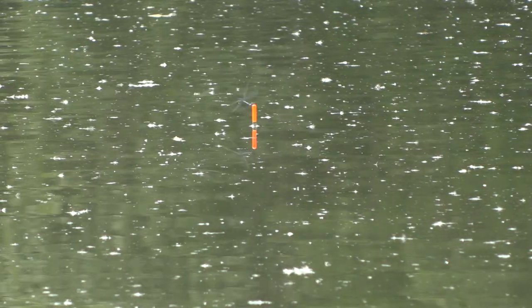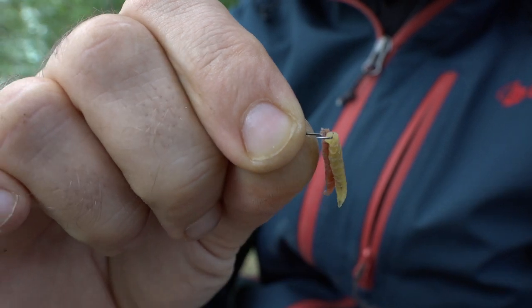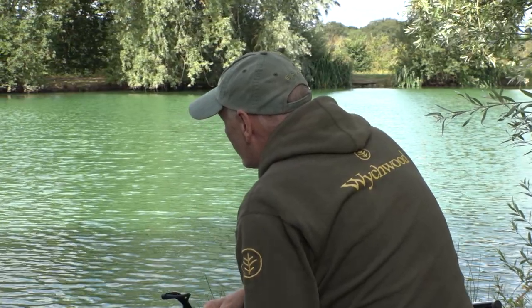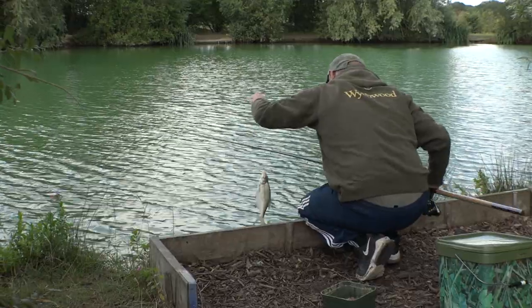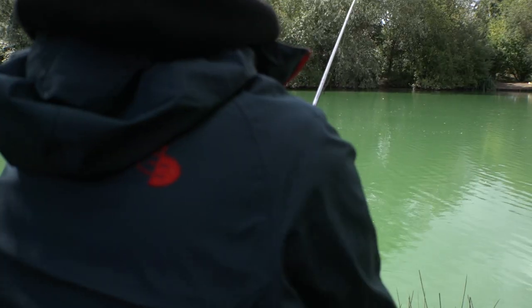Essex may not be blessed with the best river fishing in the country, but on the plus side we do have more than our fair share of decent lakes. When it comes to float fishing we're spoilt for choice really and we didn't have to travel too far from home to enjoy some great sport on the float. At first we didn't really target anything in particular and just enjoyed catching whatever came along, but one day Pete landed a lovely tench and all that changed.